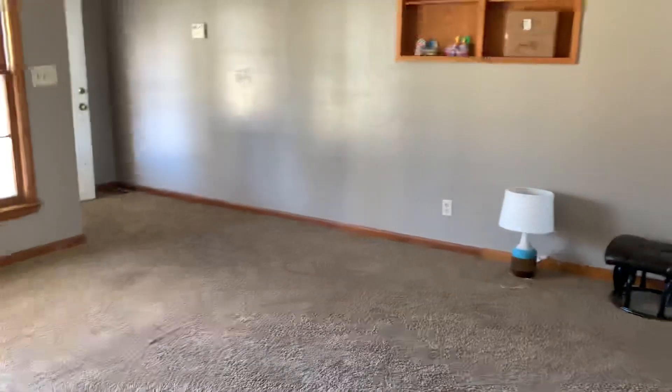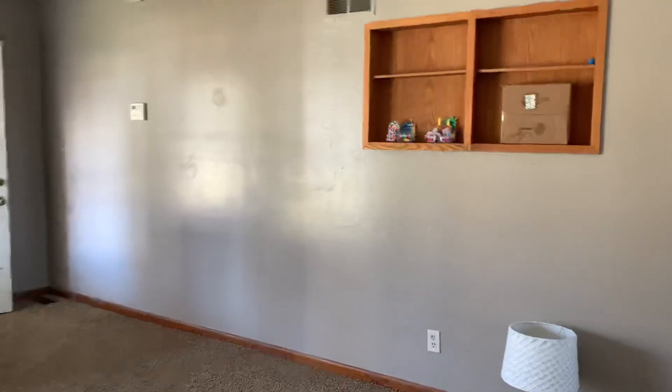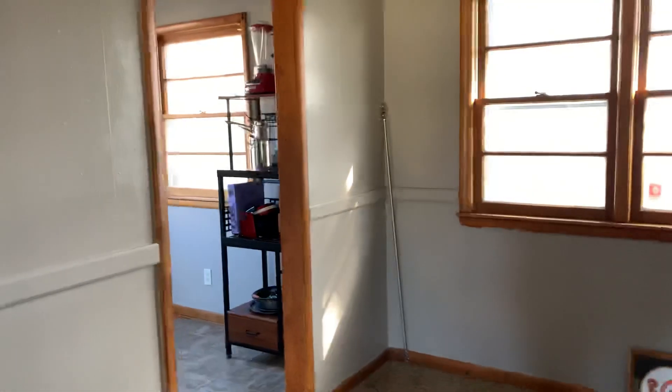So guys, this is the house. The kids went to get another load and bring it over, and I'm supposed to be unpacking. I will see y'all later — take care of everybody.